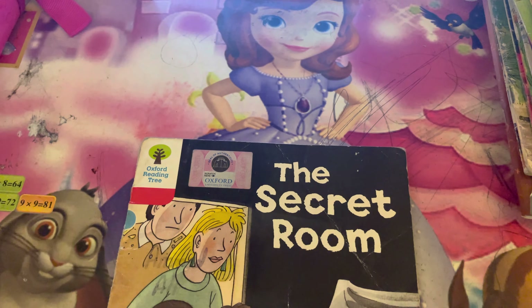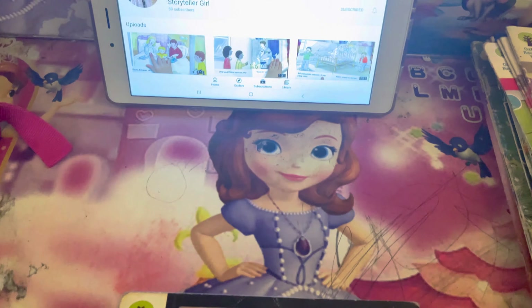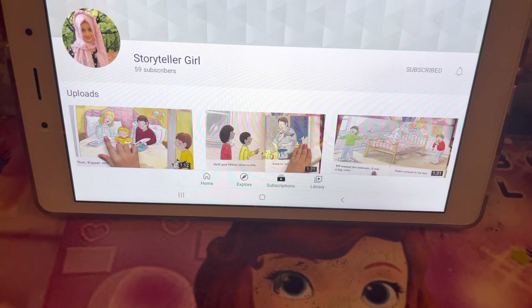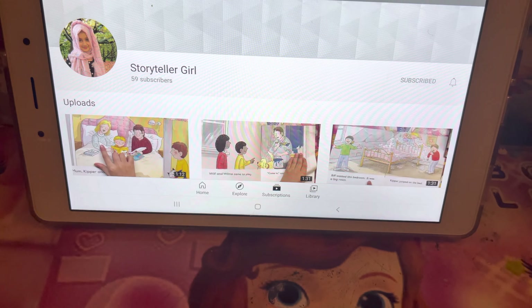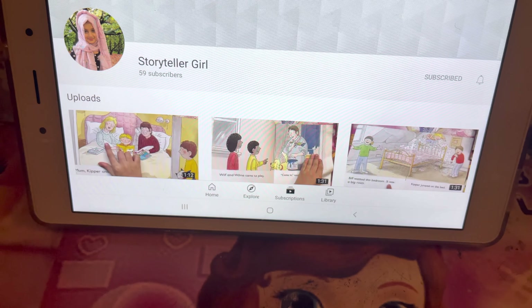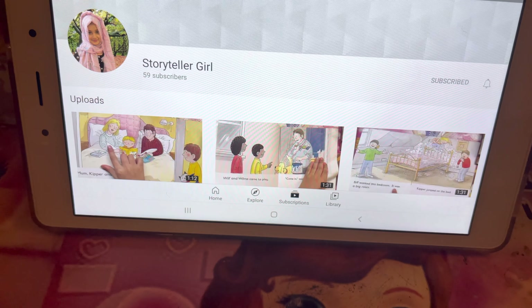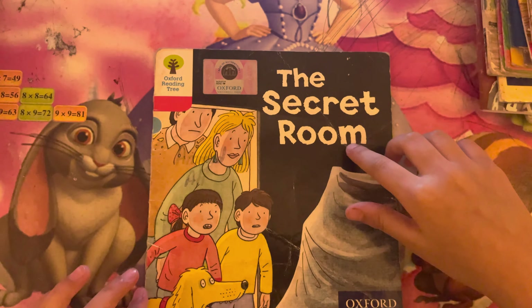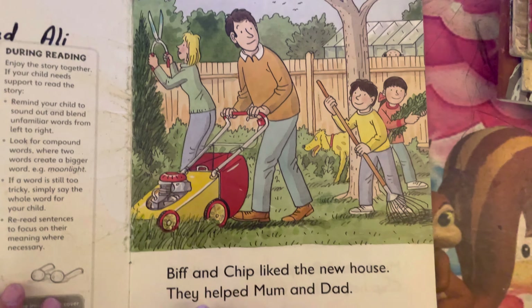Hello everyone. I hope you are doing well in your life. I know you have subscribed my YouTube channel Storyteller Girl and like my videos, share it with your friends and family. So today I am reading The Secret Room from Explored Reading 3. It is a stage 4 book. Let's start.